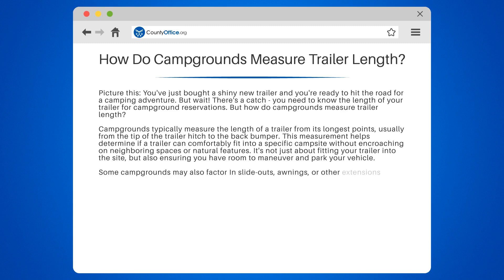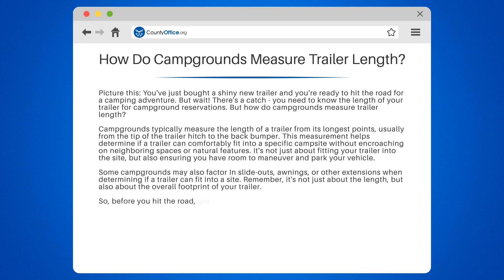Some campgrounds may also factor in slide outs, awnings, or other extensions when determining if a trailer can fit into a site. Remember, it's not just about the length, but also about the overall footprint of your trailer.